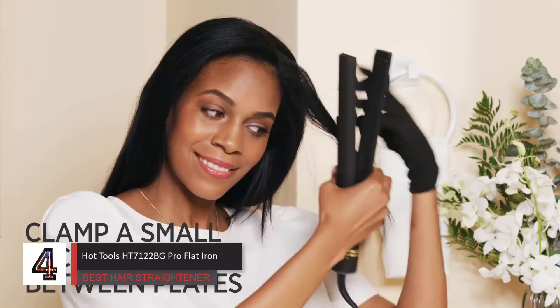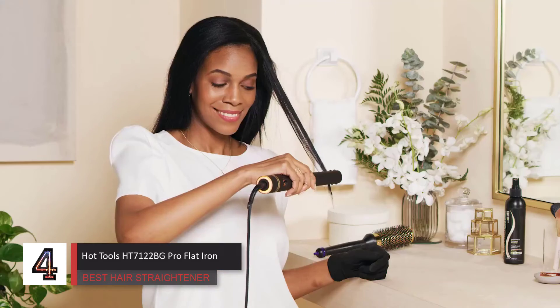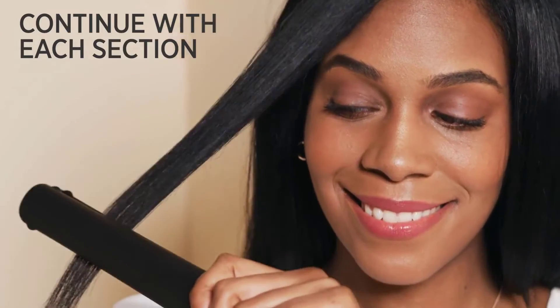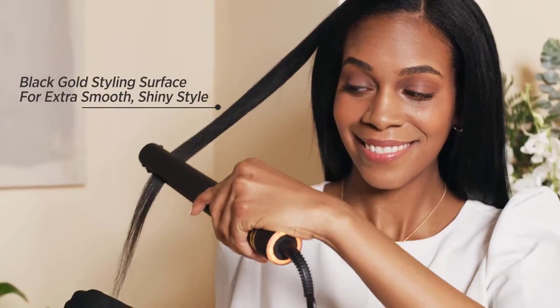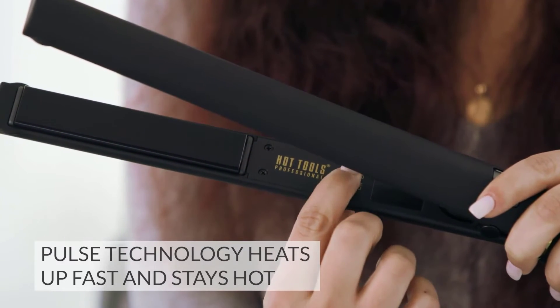Number 4: Hot Tools HT7122BG Professional Black Gold Micro-Shine Flat Iron — best hair straightener. A high-quality tool that's great for sleek styles, with intuitive buttons, a wide range of temperature settings, and an audible chime when it's ready for use. Top celebrity stylists call this their desert island tool because it does everything — smooth hair, create curls, form beach waves, create pin curls, flip the ends. Its usefulness goes on and on.